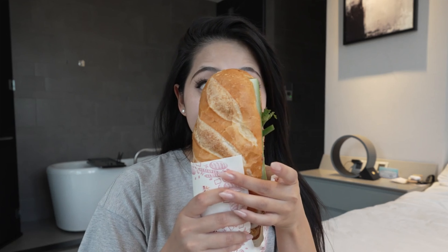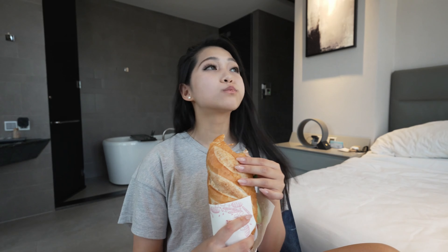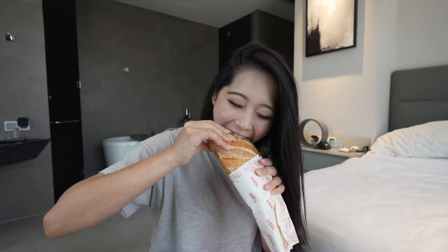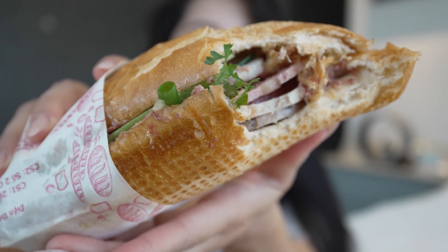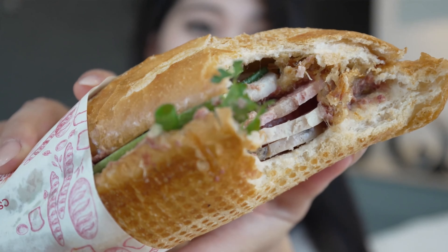I added everything and even a little bit of chili. Let's get to it — this is so big! Mmm. It's so good. You can see all the different kinds of sliced pork meat and the cucumbers and whatnot.